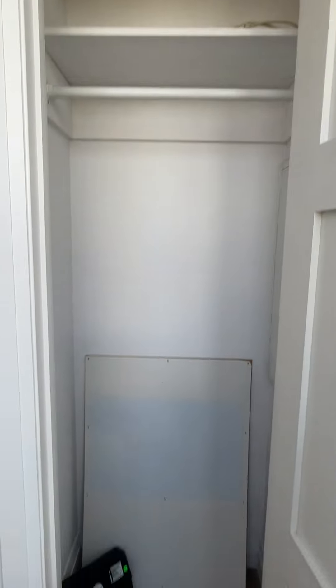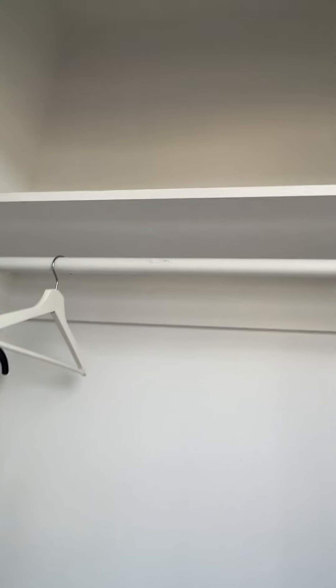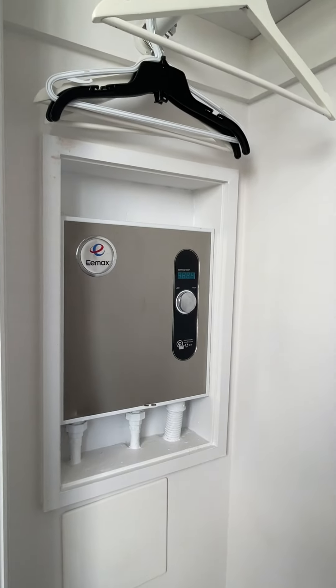One front hall closet, and a second. That's the water heater.